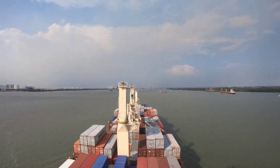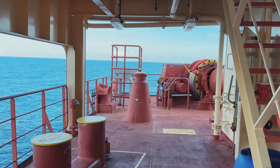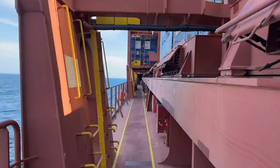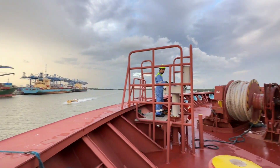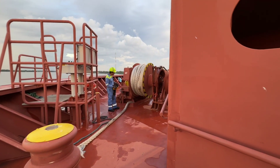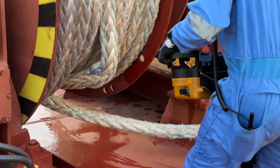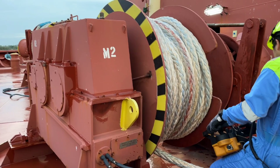Only one hour of maneuvering remains and we are on our way to Port Ho Chi Minh. Right now I am out of accommodation, so let me take you to the forward station. The second mate and OS are preparing mooring ropes because only one hour is remaining and we are very quickly approaching the Ho Chi Minh terminal.